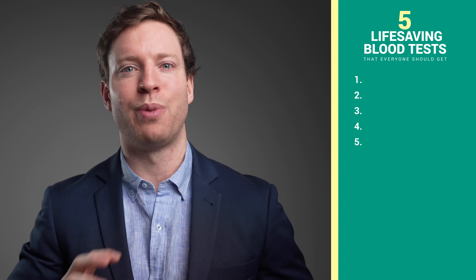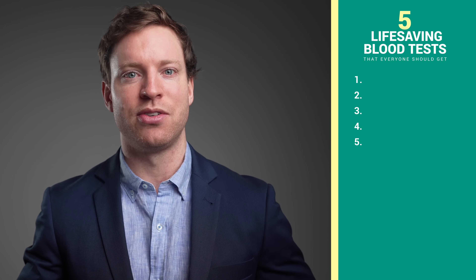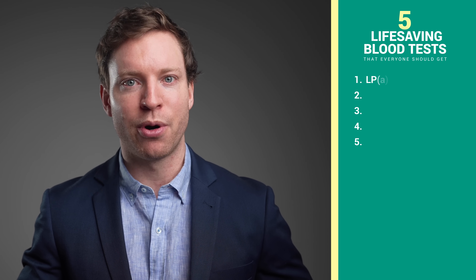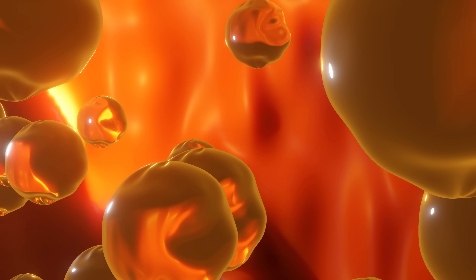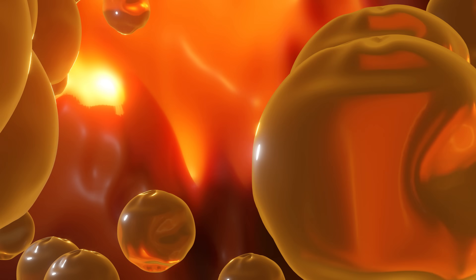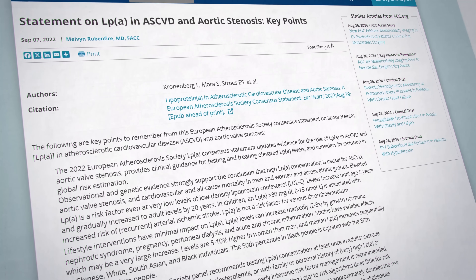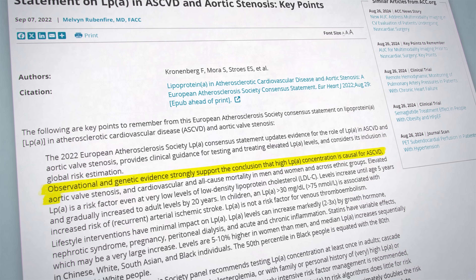Let's dive in, starting with a test that's often overlooked by family health doctors, yet is recommended by the European Atherosclerosis Society. It's called lipoprotein little a. Lipoproteins are like the trucks that carry cholesterol around your body, and just like how some trucks carry dangerous cargo, high levels of lipoprotein little a are a major risk factor for heart disease, aortic valve problems, and even death.